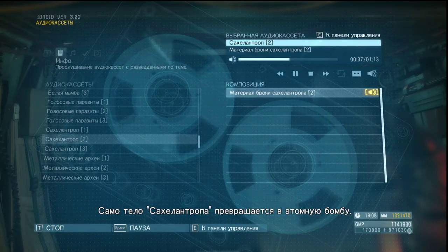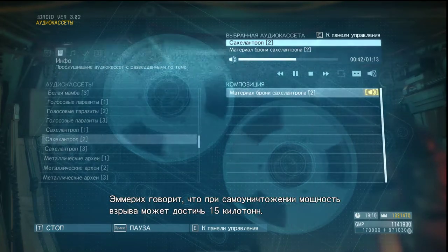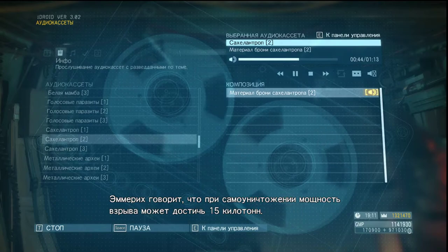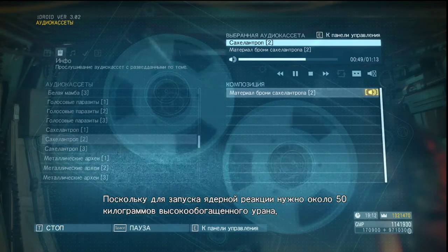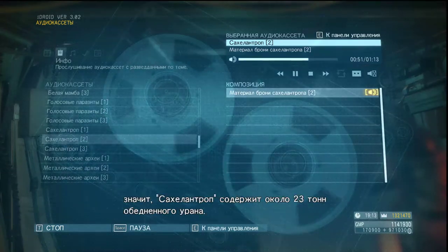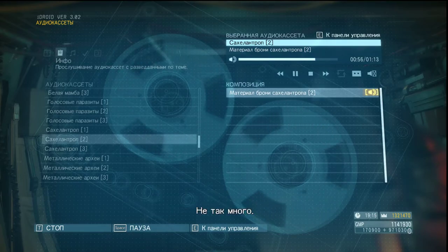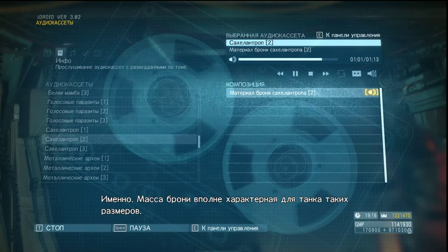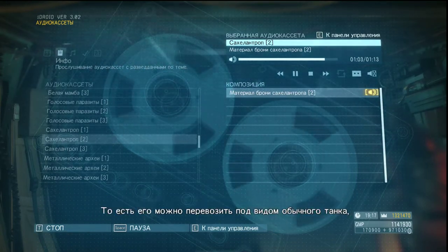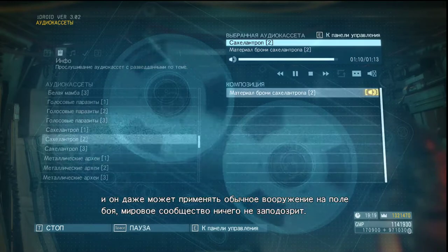Sahelanthropus' body itself becomes a nuclear bomb. Emmerich says if it were to self-destruct, the nuclear yield would be somewhere in the region of 15 kilotons. Since you need about 50 kilograms of highly enriched uranium to trigger a nuclear reaction, that would mean Sahelanthropus contains something like 23 tons of depleted uranium. That's not very much — no, it isn't. That's about what you'd expect to find in a main battle tank's armor. The point is, it can be transported anywhere, even use its conventional weaponry on the battlefield, and the international community will never suspect a thing.